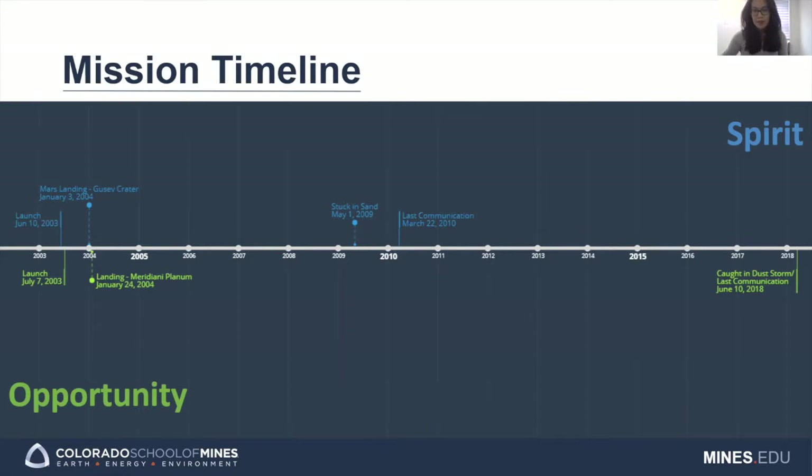Spirit traveled a total of 7.7 kilometers before it became stuck in soft sand back in 2009. It continued its mission as a stationary science platform until its last communication in 2010. Opportunity traveled a total of 45.2 kilometers. Its last communication came before a global dust storm in 2018 that covered the rover's solar panels, and it wasn't able to restart.